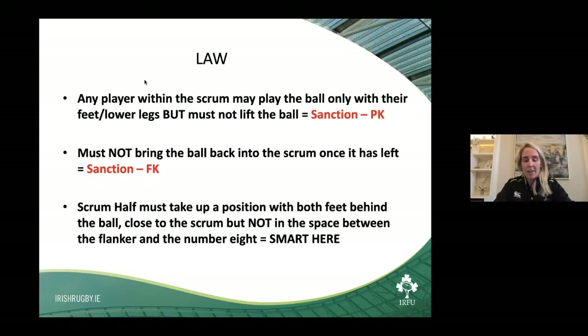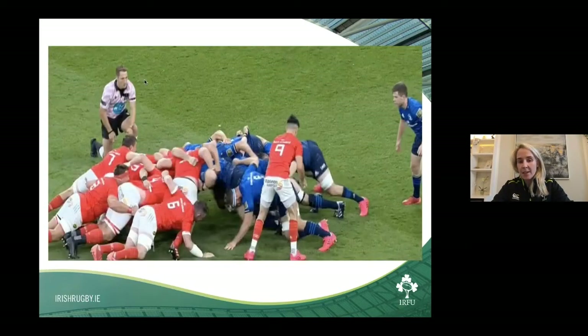The scrum half must take up position with both feet, constantly behind the ball, close to the scrum and not in the space of the flanker and number eight. Be smart — if you can see the nine is in a legal position but then goes in between the seven and eight as a flanker, bring this to the referee's attention. Sometimes referees can be more focused on the front rows. Say 'ref, he's in an offside position, he's in between the seven and eight.' Once the referee hears that, you're completely heightening their awareness. If they don't penalise it on that occasion, certainly they'll look for it the next time.